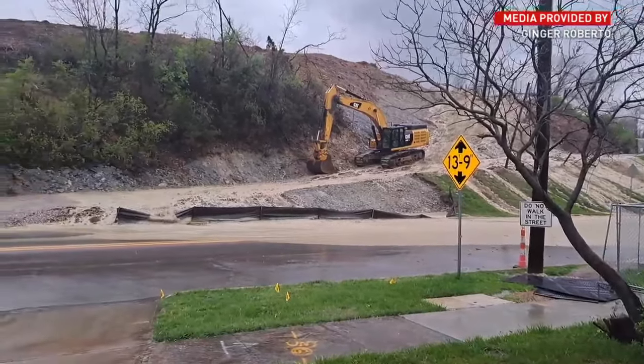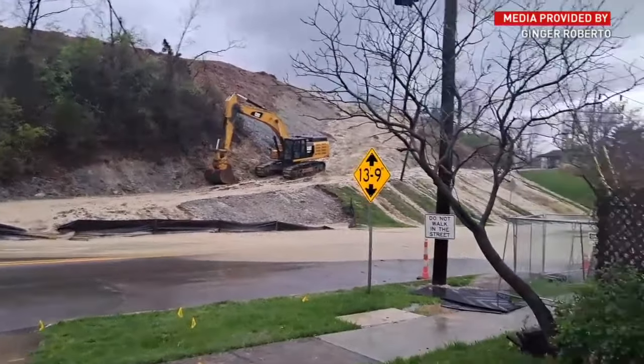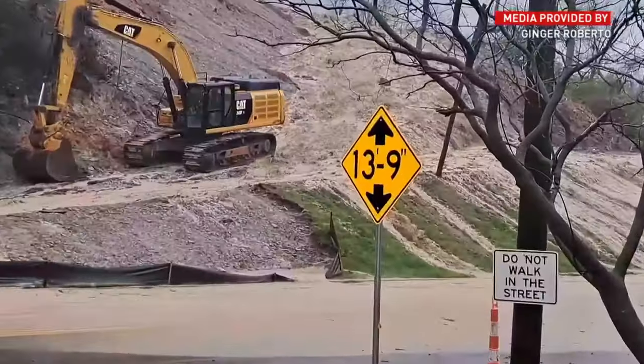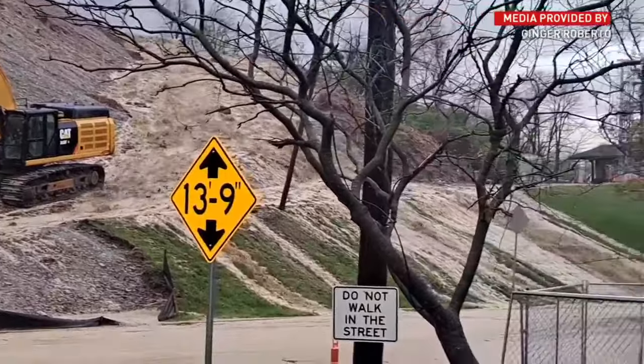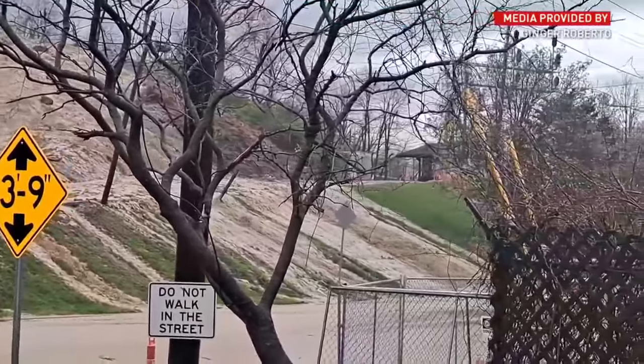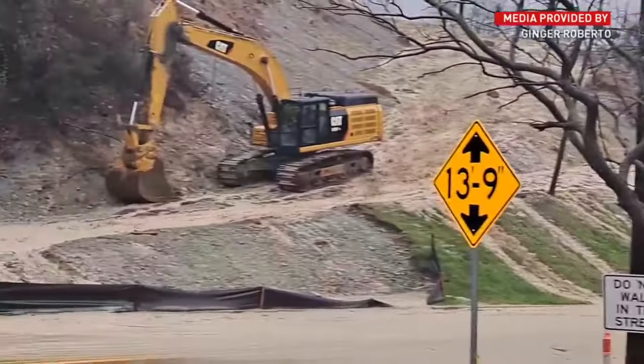But she says Tuesday was different. She took this video of the runoff from the Fisher Homes City View development across the street. This time it backed up a good 50, 60 feet further up the road, and it's never actually been in front of her property before.